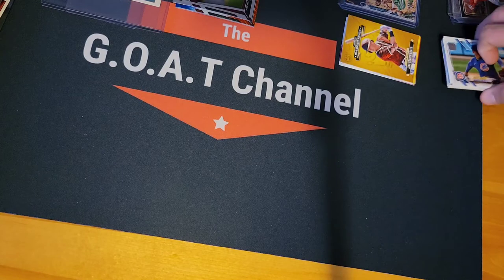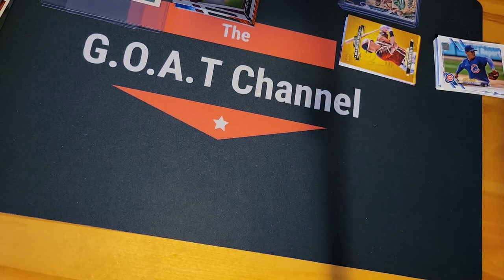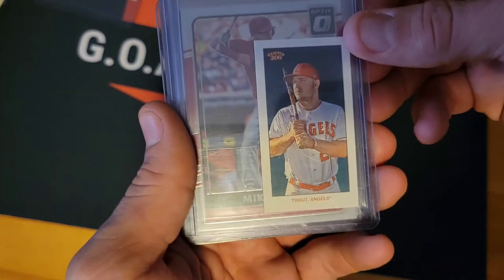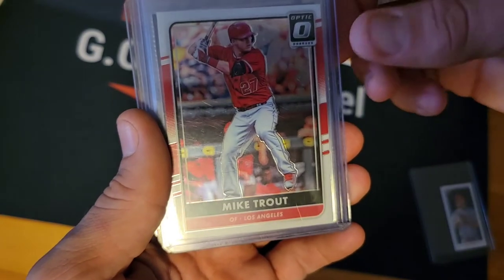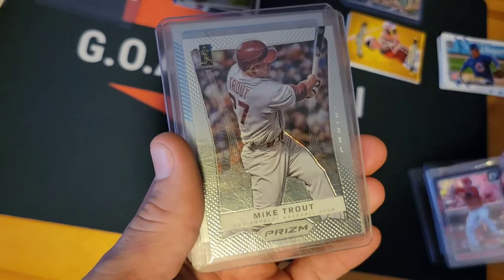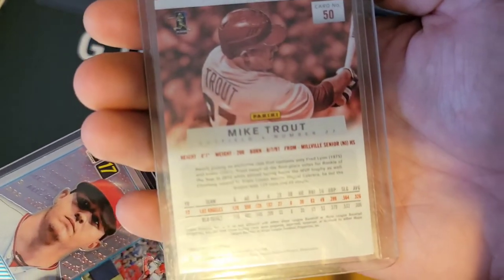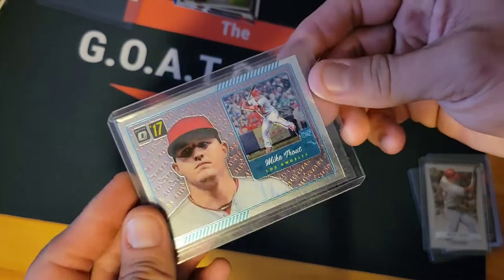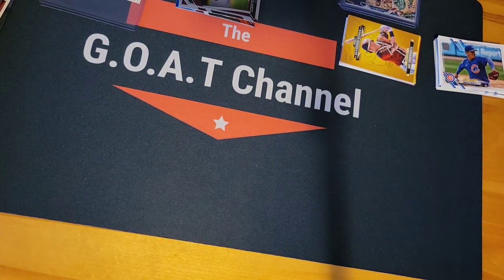We got some Mike Trout here if anybody's interested. We have the Topps 206 base — it's a nice-looking card. We got the Mike Trout Optic, the Mike Trout purple Optic, the Mike Trout Prizm 2012 or 13 — I think that was the first year Prizm. And then we got another Optic '17. So we got the Mike Trout lot, all for sale.